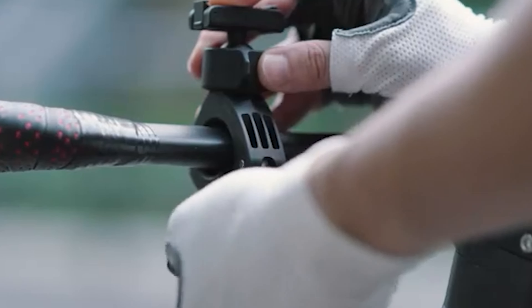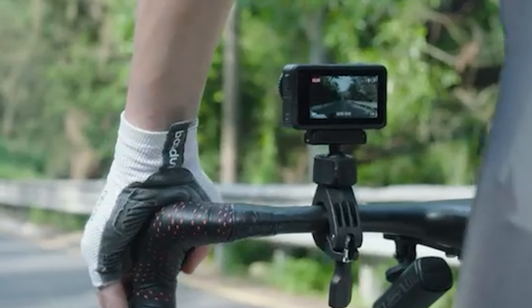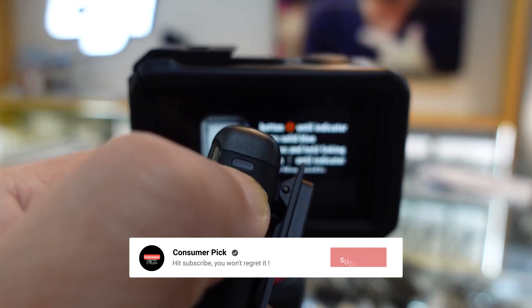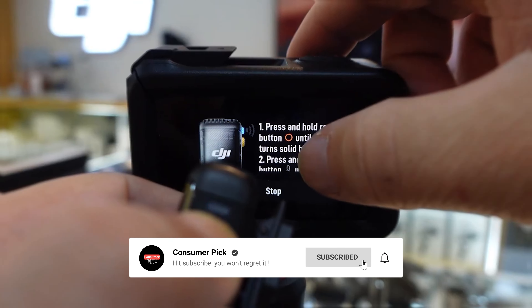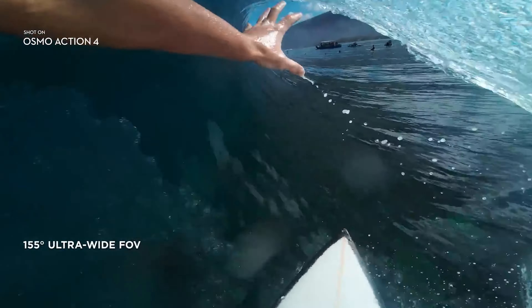Still searching for the perfect action camera? We've got more coming your way. If this is your first time visiting our channel, be sure to subscribe and hit the bell icon to get notified when we drop new videos.